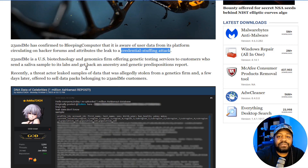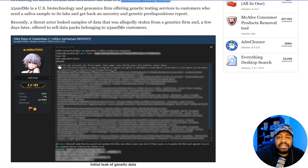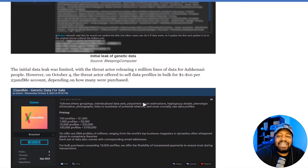A threat actor leaked samples of data allegedly stolen from the genetics firm, and a few days later offered to sell data packs belonging to 23andMe customers. You can see an image of what looks like a database with columns including profile ID, account ID, first name, last name, sex, and birth year — with the actual data blurred out. The initial data leak was limited, with the threat actor releasing 1 million lines of data for Ashkenazi people. However, on October 4th, they offered to sell data profiles in bulk for $1 to $10 per account depending on how many were purchased.